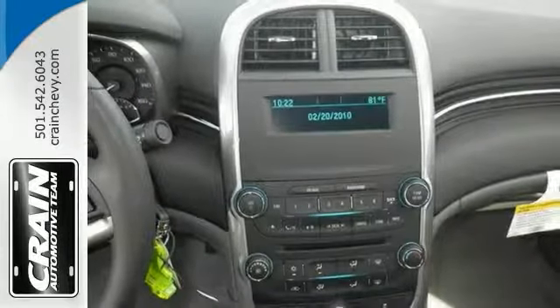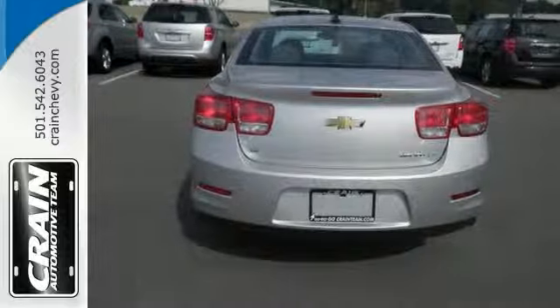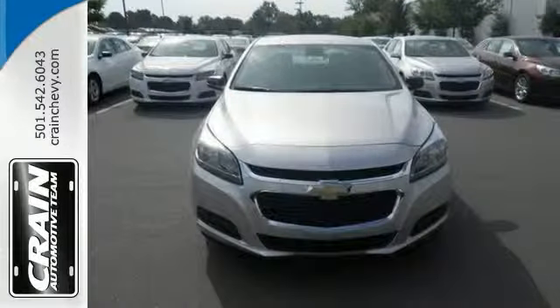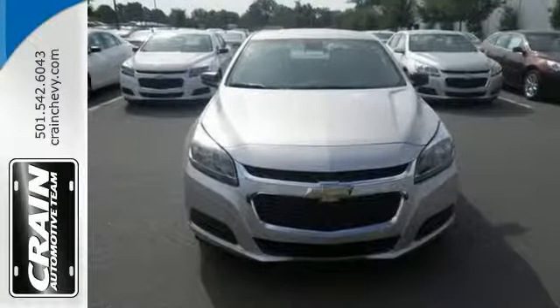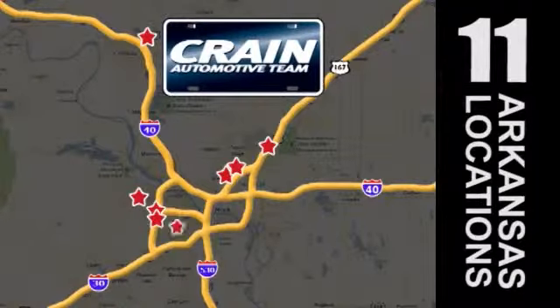The brake assist and anti-lock brakes are nice touches too. This Limited is a comfortable people mover. Come and see this roomy Chevrolet today. Visit us anytime at Craneteam.com — Craneteam's got em!